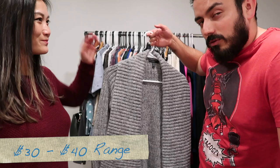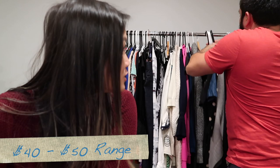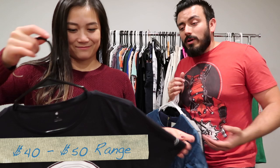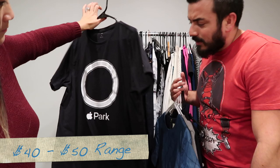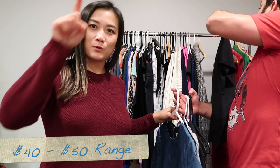Moving on to items we'll price in the $40–$50 range. I found this Apple Parks shirt while going through hard goods. I didn't realize what it was until I looked it up — it's a souvenir of Apple University Park. It comes in different colors, but we couldn't find this exact color listed anywhere, which means we've got the market on it. The only ones we were finding had rainbow-colored circles.